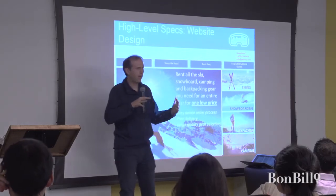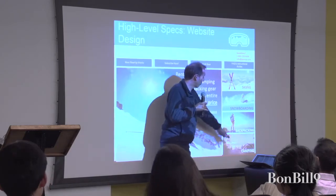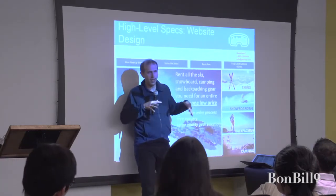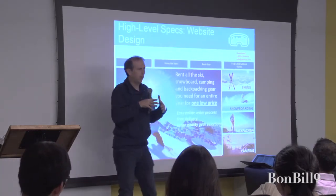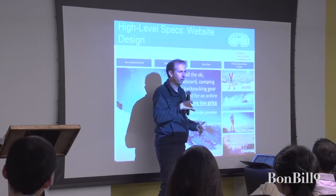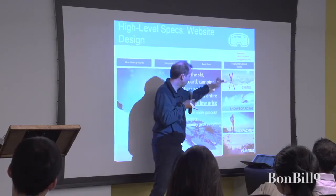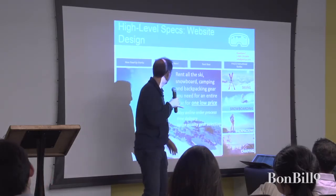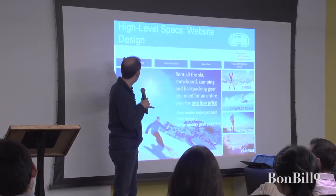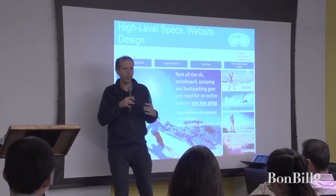If you're an outdoor enthusiast you'd probably be quite interested in this. It also shows you the four sports you can use — they tried to target people doing a range of sports, not just one. They went after the highly active people doing skiing, snowboarding, backpacking, and camping. And this is just a mock-up, but you can find out how it works: subscribe, rent gear, and there are instructional guides — essentially everything you need to know on the website.